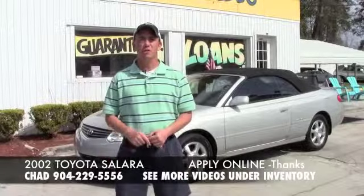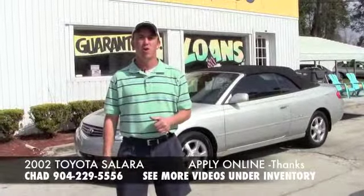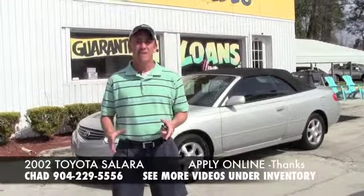Hey guys, it's Chad at Network Auto Sales. Summer is right around the corner — what better way to spend it than in a nice convertible car? I've got this 2002 Toyota Solara. It's the SLE V6.